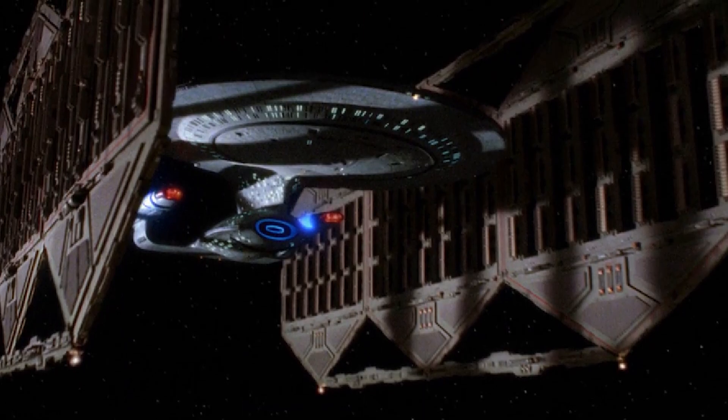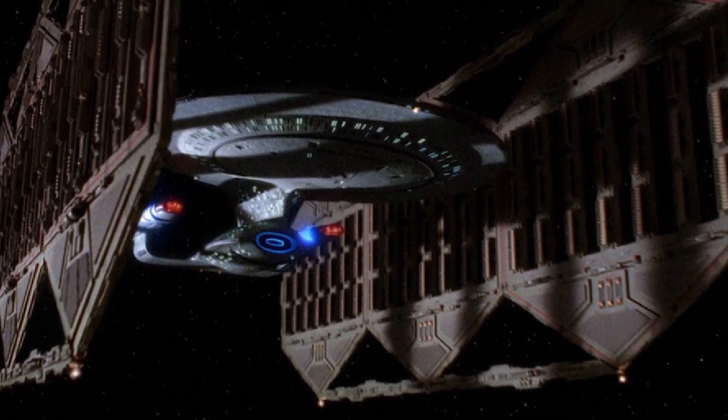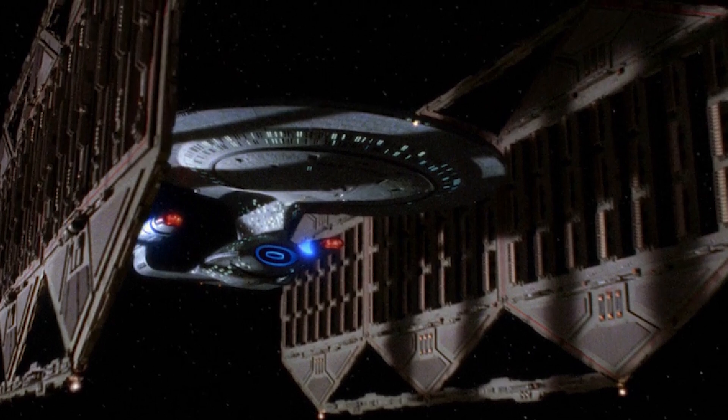The initial wave of Galaxy Class vessels to be commissioned included the prototype USS Galaxy, the USS Yamato, and most crucially the USS Enterprise D, the newest flagship of the Federation.